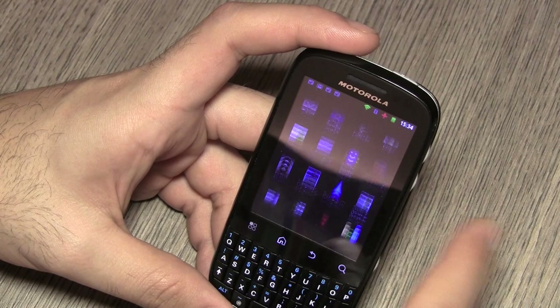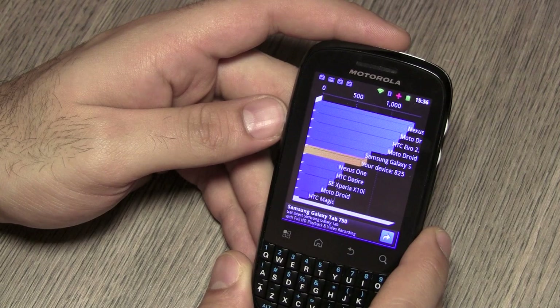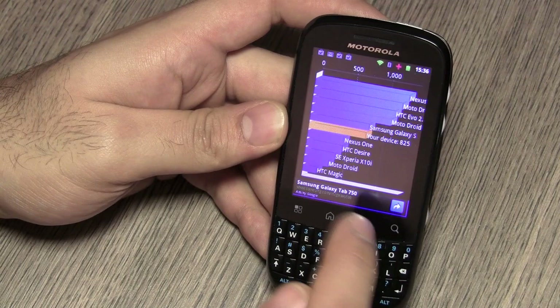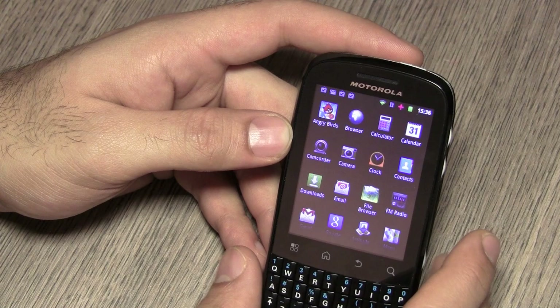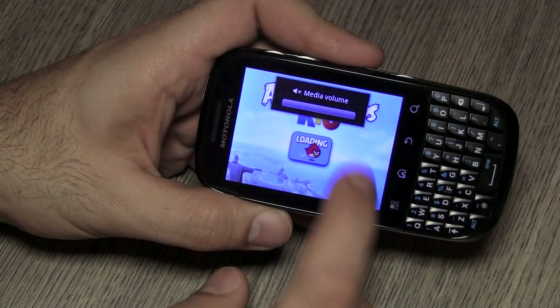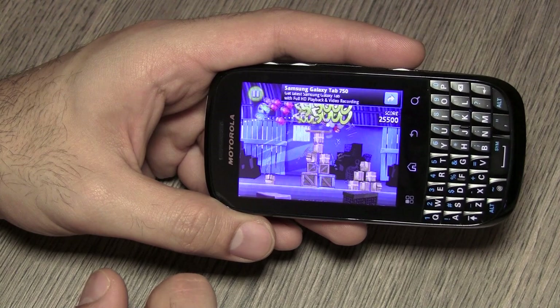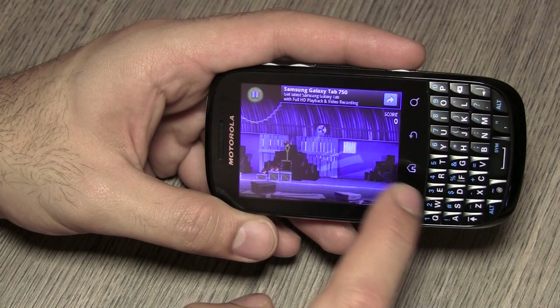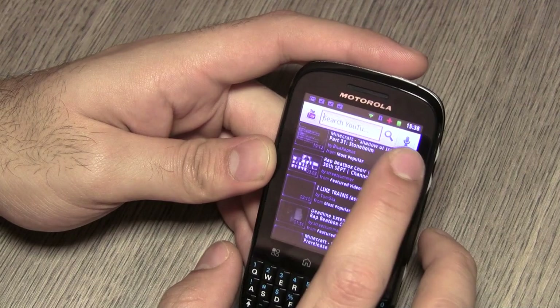Let's jump into benchmarks. Running Quadrant benchmark, the device ranks in at a fairly decent 825 — apparently a little bit more than the Nexus One and the HTC Desire — which seems like a decent Quadrant score, especially considering it's running at only 600 MHz. Jumping into games, running Angry Birds in landscape mode, even while playing there is a lot of lag and lack of responsiveness. You'll constantly struggle to get a decent response and see the game stalling — that's really disappointing.